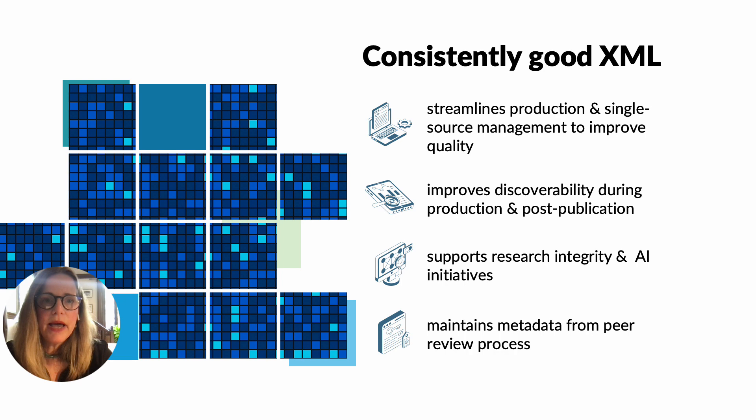Consistently good XML post-peer review delivers advantages to publishers and authors alike. Good XML at the beginning of the publishing workflow streamlines downstream editorial and production tasks, and tagging a manuscript immediately after peer review provides the mechanisms to support research integrity and AI initiatives. An automated word to XML conversion system that returns good XML every time is transformative.